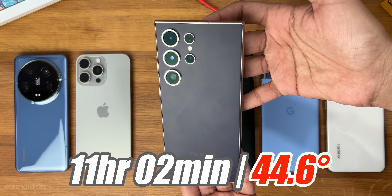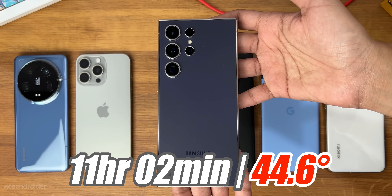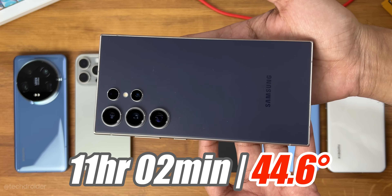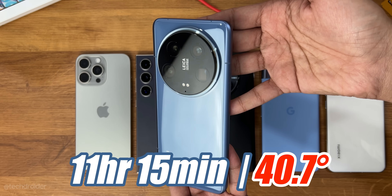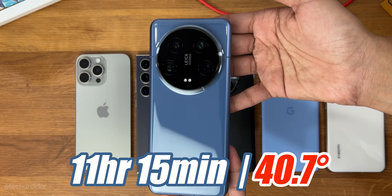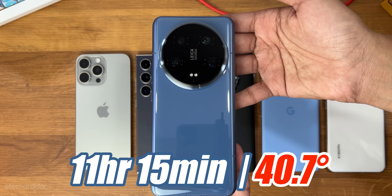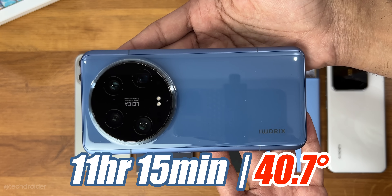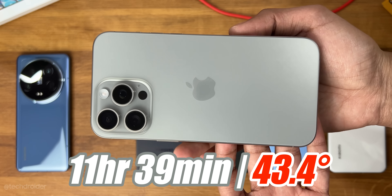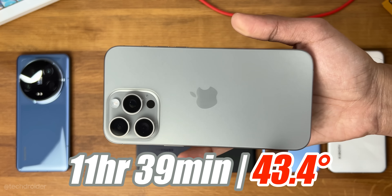The Samsung S24 Ultra was next at 11 hours 2 minutes — an amazing score, but it was heating a lot, something worth noting. Then it was the Xiaomi 14 Ultra, which just destroyed Samsung and OnePlus in the battery test, going 11 hours 15 minutes — awesome job. But the champion is still the iPhone, going down at 11 hours 39 minutes, which is insane and mind-blowing.